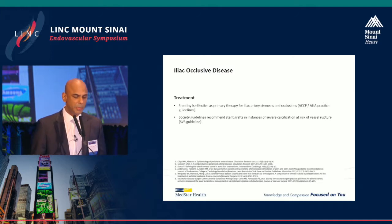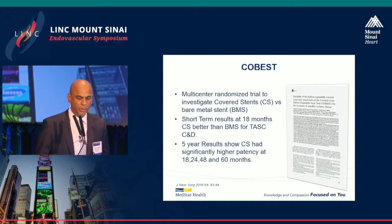Looking at a couple of consensus statements, stenting is the primary effective therapy for iliac artery stenosis and occlusion. The SVS even recommends considering stent grafts or covered stents for severe calcification because of the risk of vessel rupture.